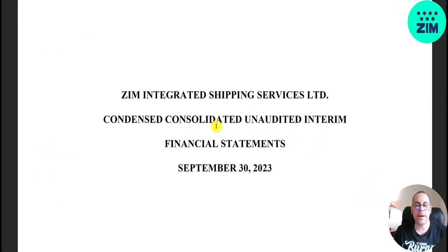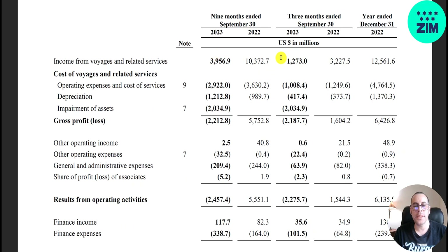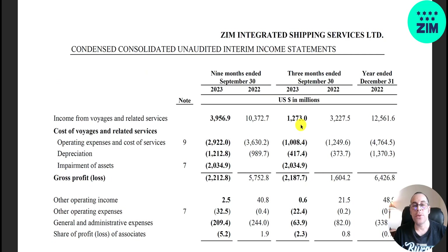Let's take a look at their Q3 financials. The income statement shows trailing 9 months for 2023 and 2022, Q3 2023 and Q3 2022, and all of 2022. This most recent quarter revenue is 1.3 billion, down from 3.2 billion. For the trailing 9 months it's 4 billion, compared to 10.4 billion for all of 2022. Revenue is down a lot, but 1.3 billion would be good if their expenses weren't so high.